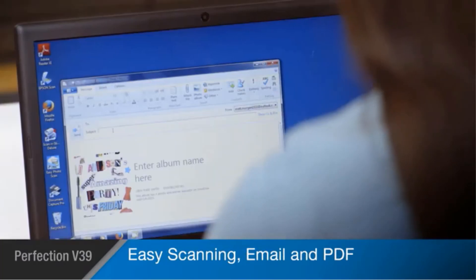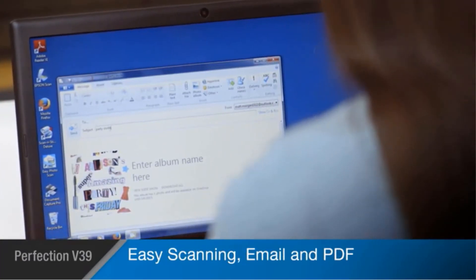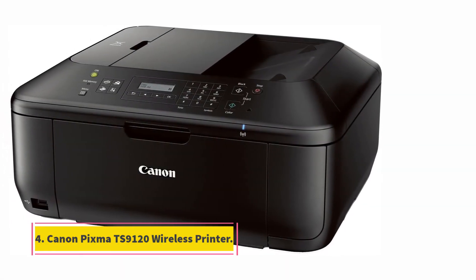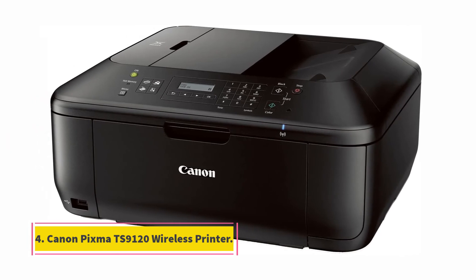The Epson Perfection V39 has good reviews and lots of potential for all of your scanning needs. Customers note good quality images, decent speed, simplified photo scanning, easy setup, affordability, easy use, and clear results.